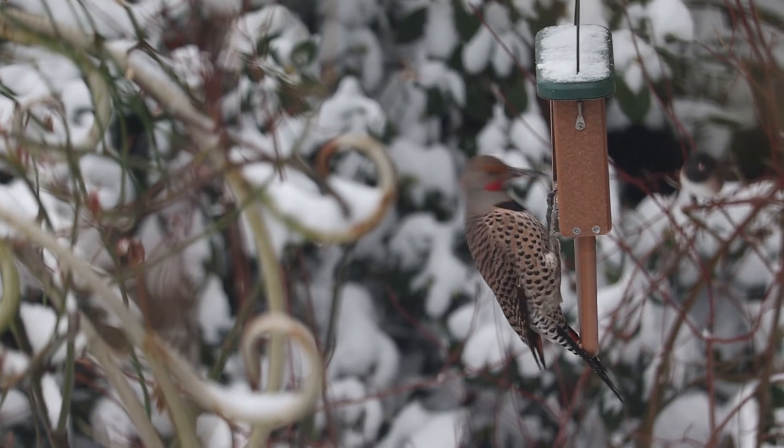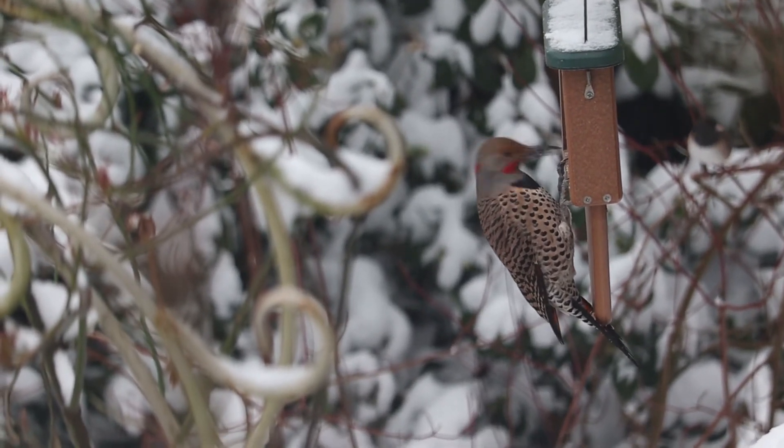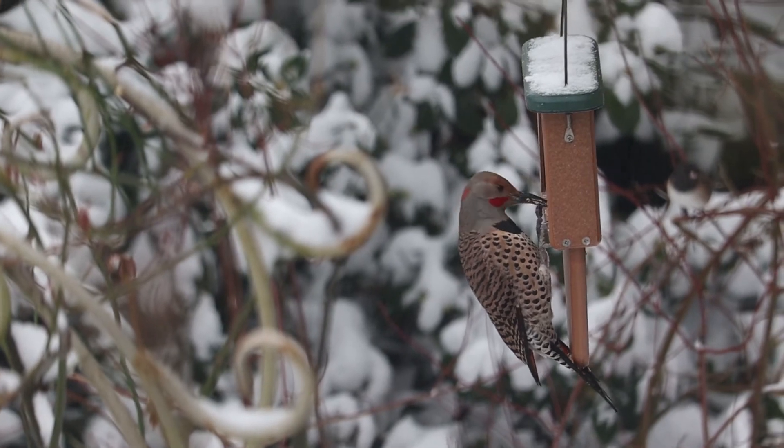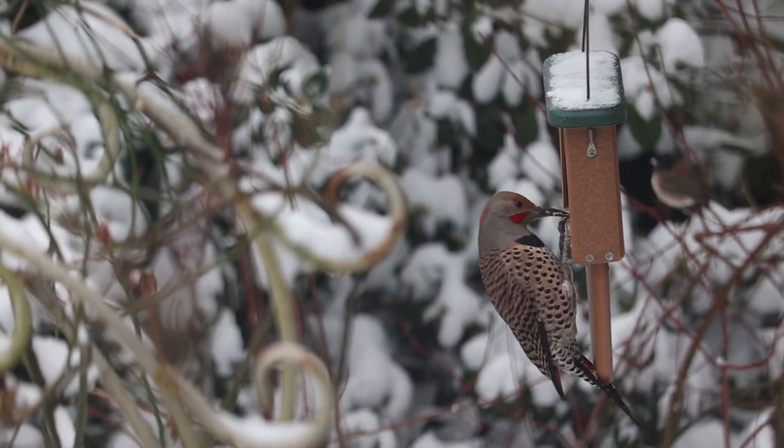Northern Flicker. The Flicker is a very elegant woodpecker. It looks like it's always formally dressed, and there's no such thing as casual Friday in the Flicker world.